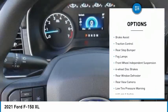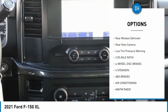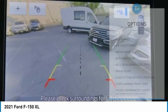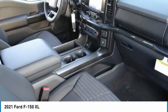Electronic stability control, brake assist, traction control, rear step bumper, fog lamps, front wheel independent suspension, four wheel disc brakes, rear window defroster, rear view camera, low tire pressure warning.